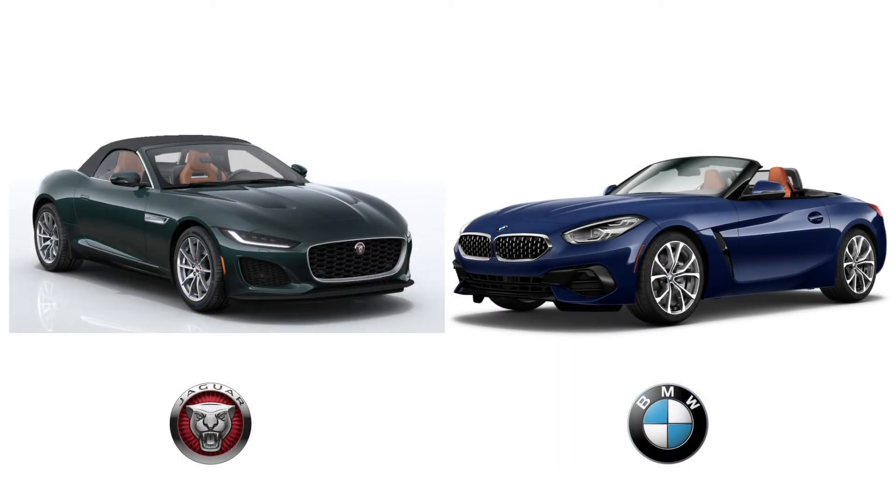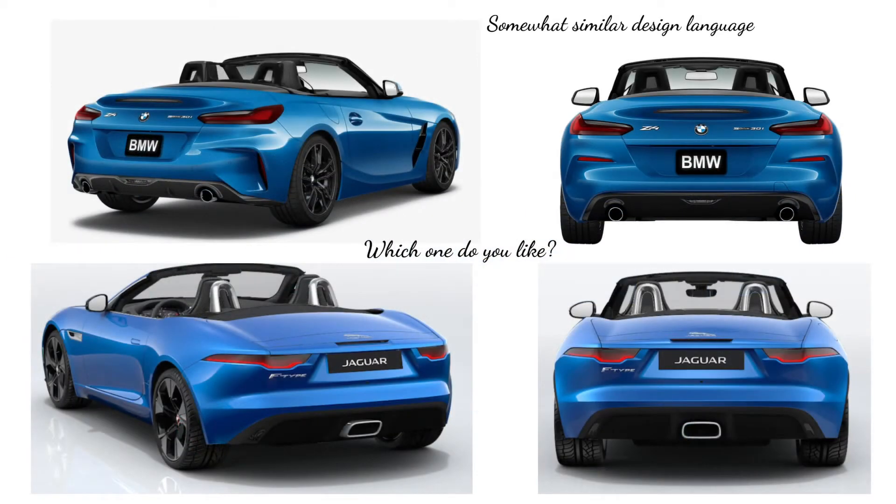Exterior design and performance. Both of these sports cars look amazing. They both have sharp creases, angular headlights and taillights, and the design language of the brands they represent. The Jaguar sneers and squints at you from the front, whereas the BMW glowers down on you. From the back, both vehicles have horizontal taillights that look great. The F-Type has a 296 horsepower turbo inline-four, and the Z4 has a 382 horsepower turbocharged six-cylinder engine. The 0-60 times are 5.4 seconds and 3.9 seconds, respectively. The Z4's fuel economy is 25 MPG city and 32 MPG highway, while the Jaguar makes 23 city and 30 highway.